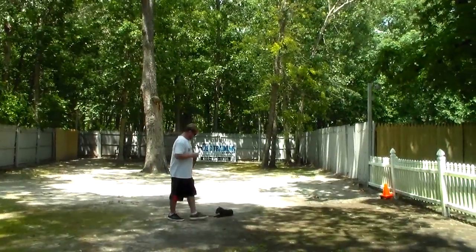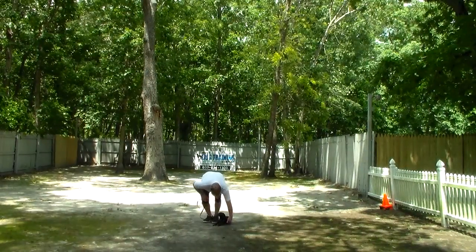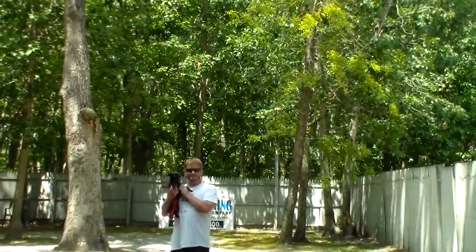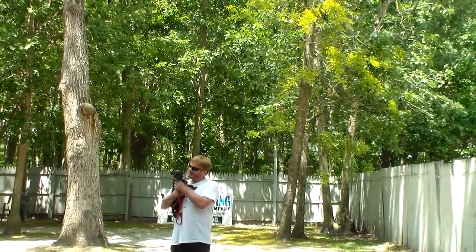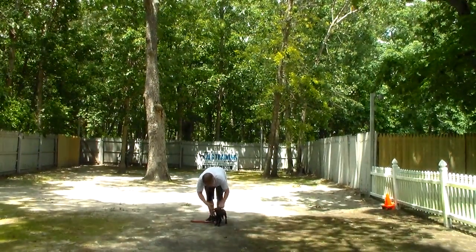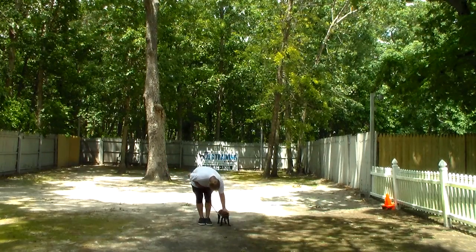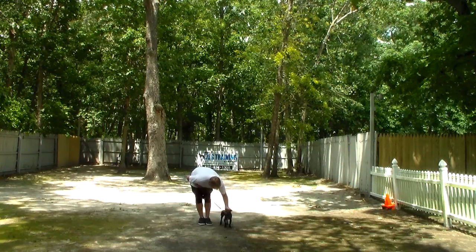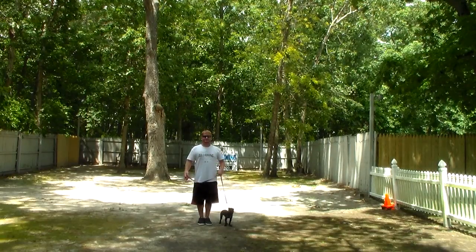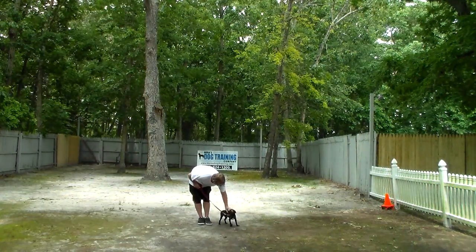We have now demonstrated all of your formal on-leash obedience commands, and this is going to be an amazing help when you get him home. I'm going to encourage you to not carry him around and not let him be with you quite as much as before, because it was creating a bond where he feels you need protection and he needs to provide it — and we don't want that anymore. We've done a complete 180. We're very proud of Nico and our trainers. Thank you for choosing Nora's Dog Training Company, and we'll see you Thursday.